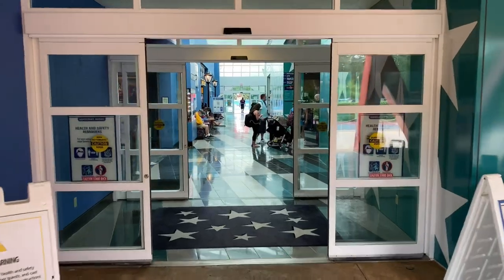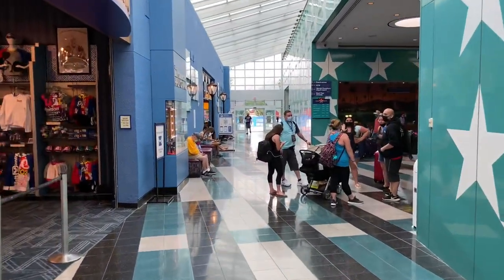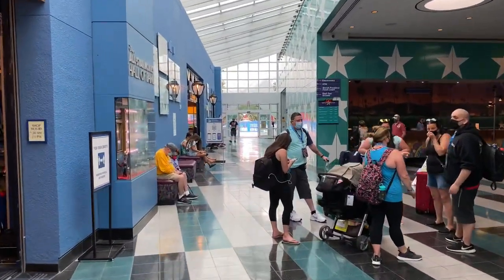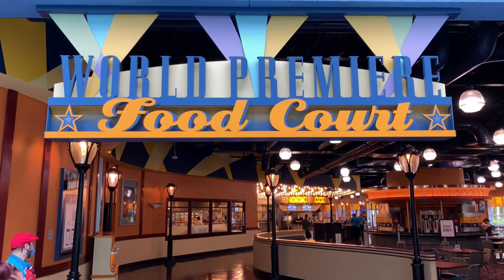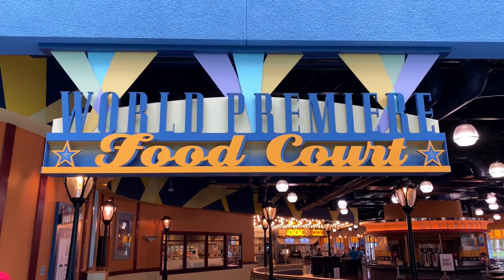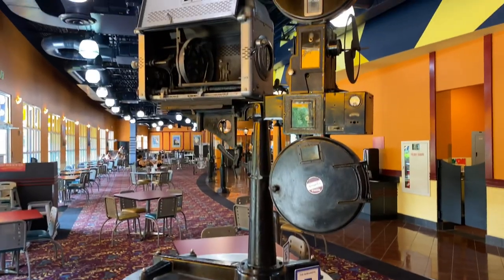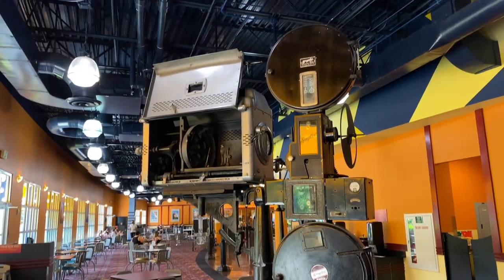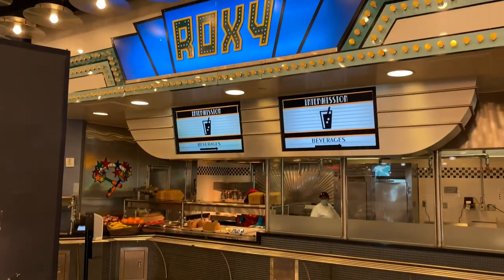Let's head back in through the double doors and go check out the World Premiere Food Court. We're going to proceed through these double doors back into Cinema Hall. Just up on the left-hand side is the World Premiere Food Court. Let's go inside and take a look. We're just inside the World Premiere Food Court now — let's go check out the mobile order pickup area.